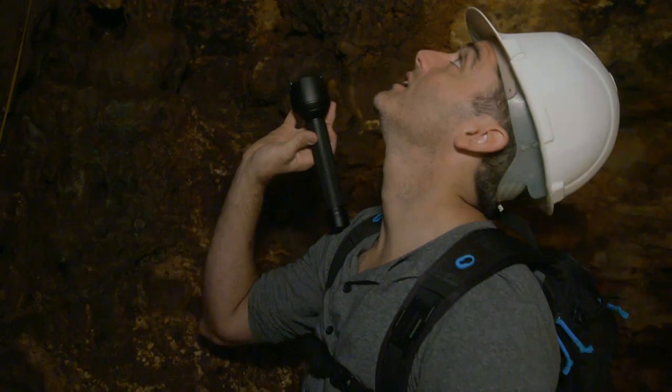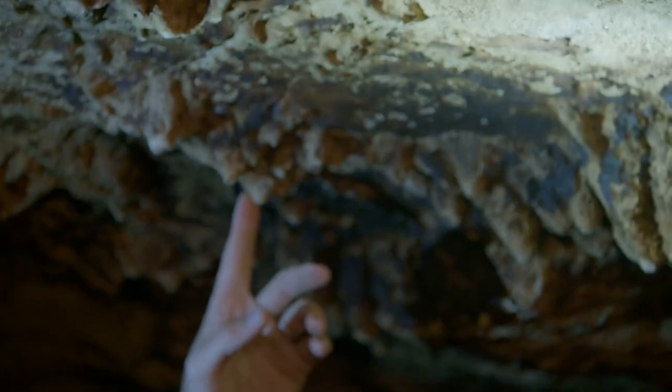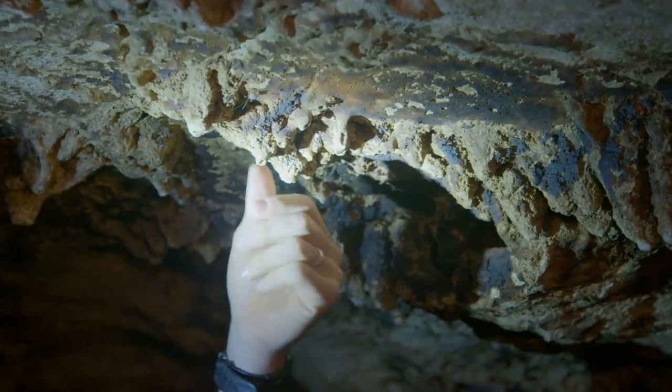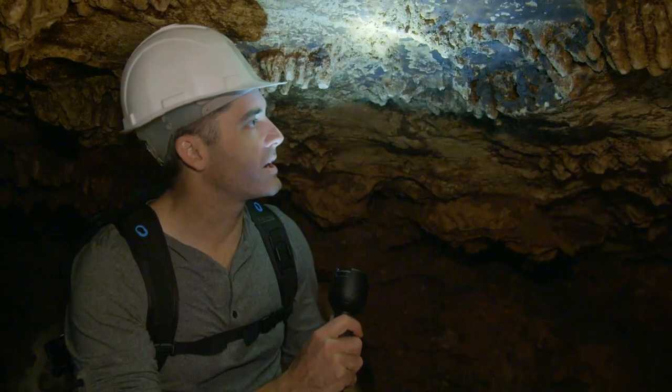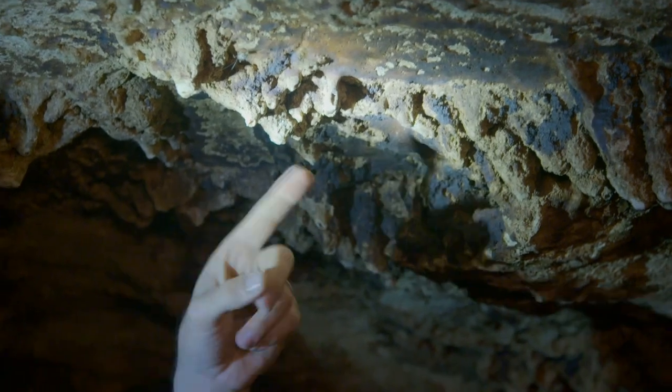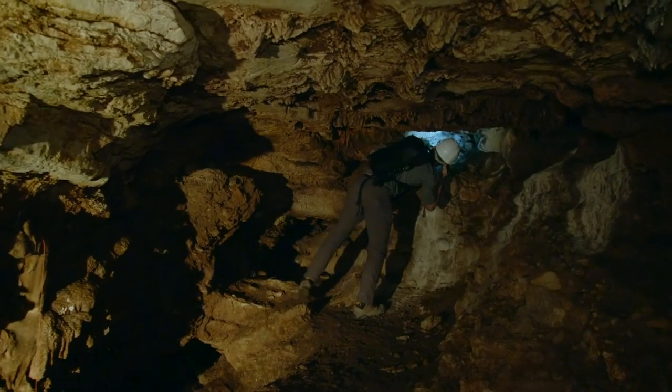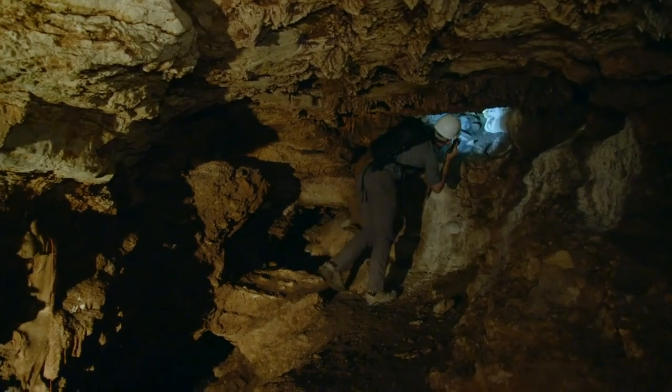Looking at this cave, it seems to be all composed of the same material: limestone. Calcium carbonate is dripping off the roof — this is very typical of a limestone cave. It certainly seems that these species were not the victims of a cataclysmic eruption. So then, what killed all these ancient animals?